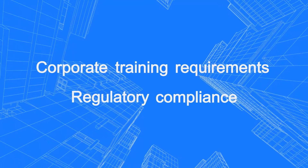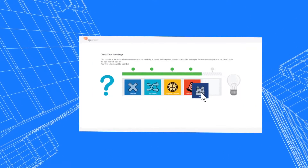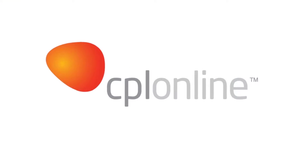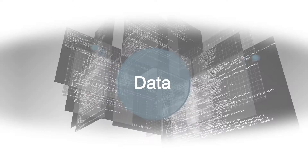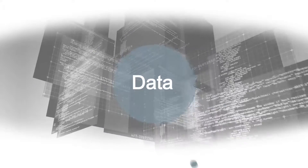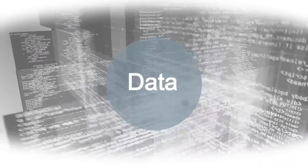Corporate training requirements and regulatory compliance are driving a need for more sophisticated online training solutions. CPL Online offers courses in compliance, soft skills, management, and safety. CPL Online quickly accumulates massive amounts of data to satisfy sophisticated reporting requirements.